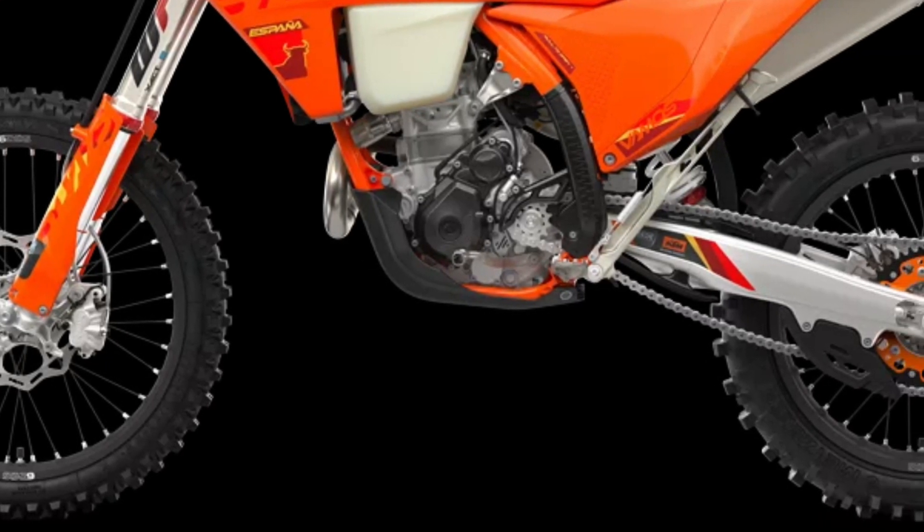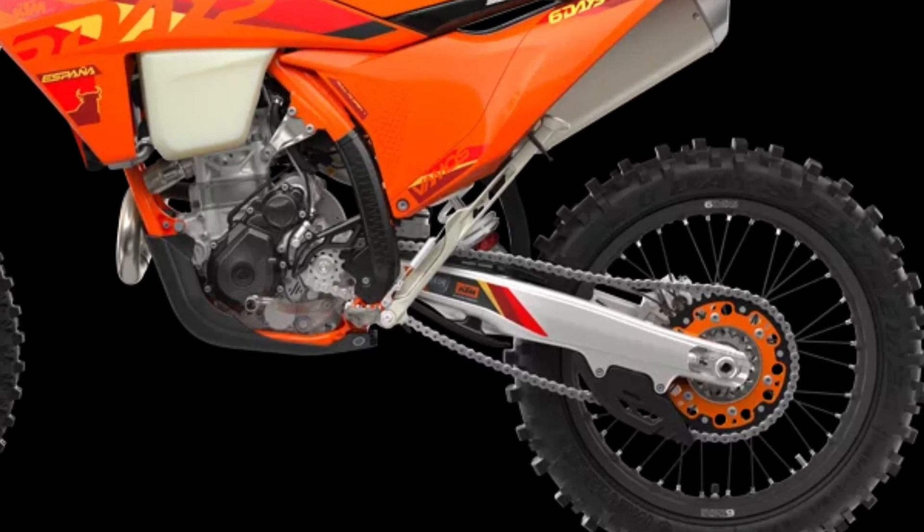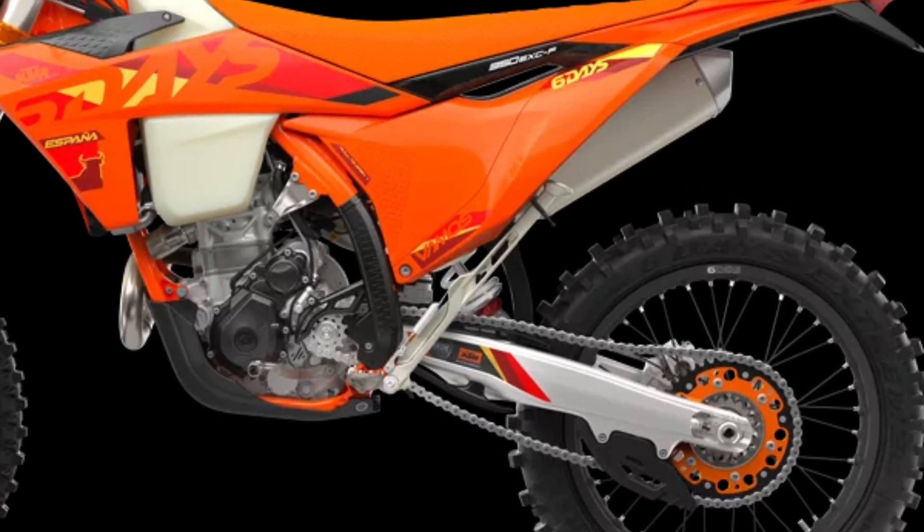Each and every element on a Six Days model is specifically chosen for the job at hand, stamped with a coveted Six Days logo, and let loose to dominate the field.